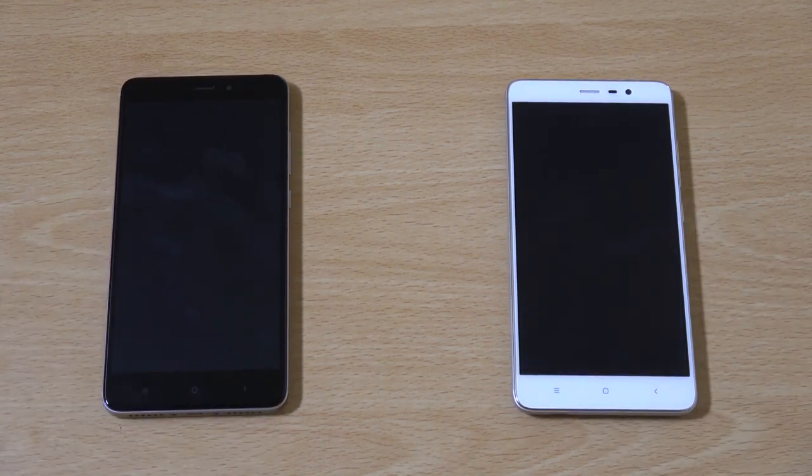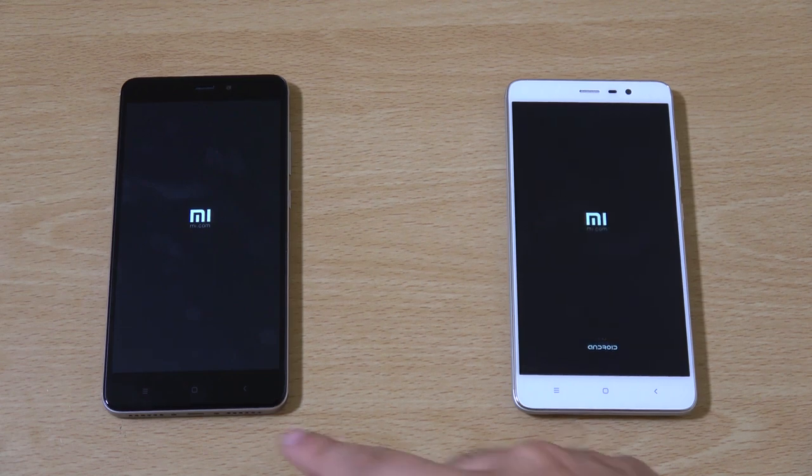I found the Redmi Note 4 to be a nicely built handset. It's got some chamfered edges and it looks like they're using a higher grade of aluminium than before. A bit disappointed they didn't bring Type-C connectivity, but it's good that they moved the USB port to the middle. There are also some nice speakers here which should emit better sound.